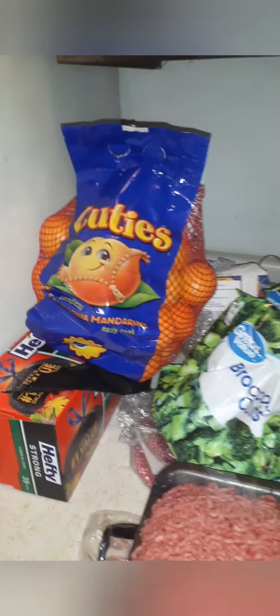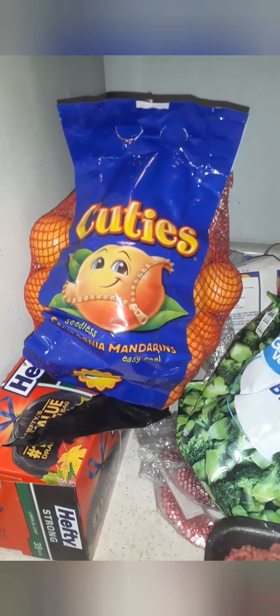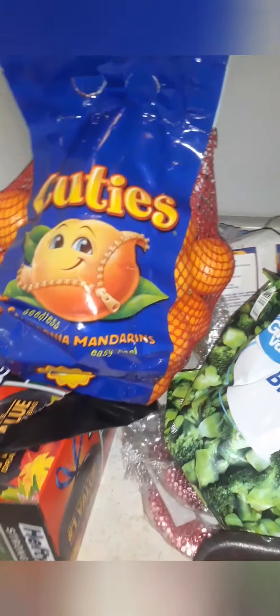Okay, here is my haul for Monday. We got some cuties — keep away the colds. We got some broccoli, little cuts. Going to try to make some broccoli casserole.